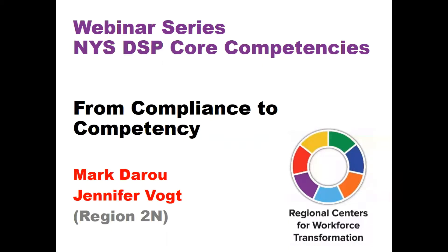Hello, everyone. Welcome to the From Compliance to Competency webinar series presented by the Regional Centers for Workforce Transformation. My name is Jen Vogt. In addition to my role as Region 2 North Lead for the ARD-CWT, I am also the Staff Development Trainer for the Jefferson Rehabilitation Center in Watertown.